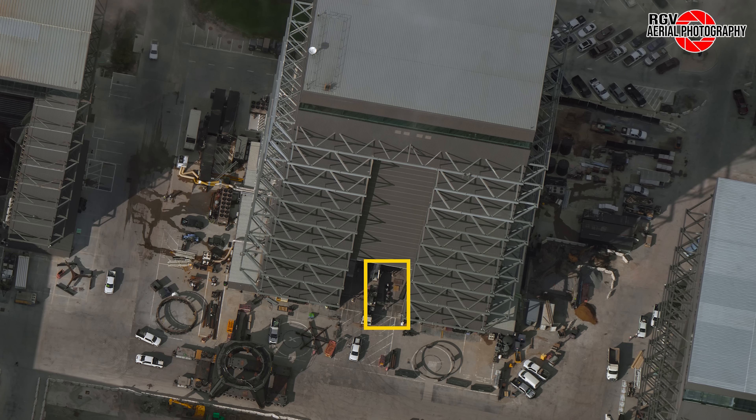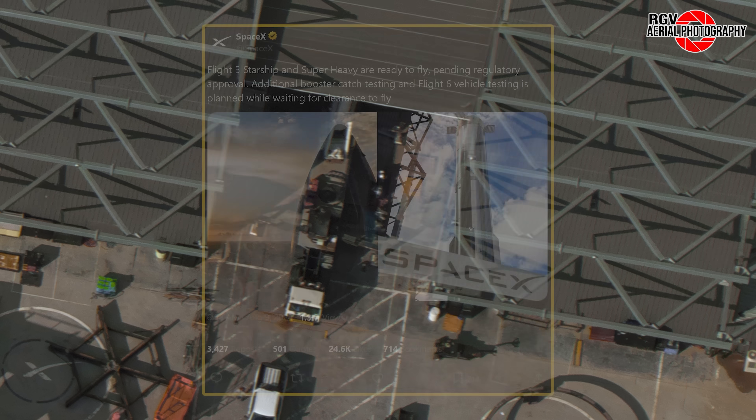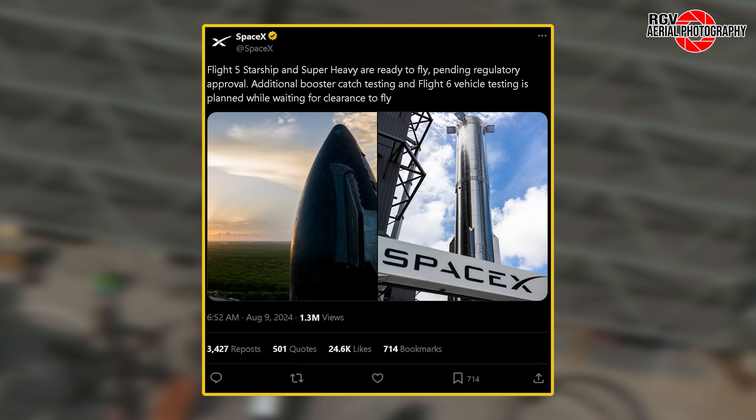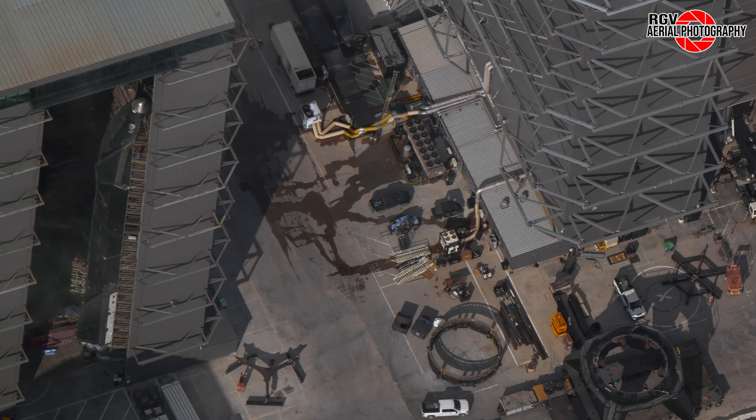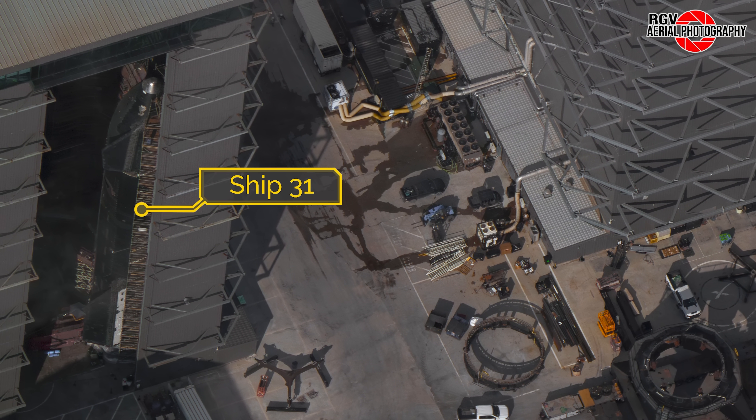Sitting just inside the door, four grid fin motors can be seen on pallets — it seems one of the boosters is getting replacements or upgrades. It's worth noting that SpaceX stated in a tweet that Flight 5's Starship and Super Heavy are ready to fly, pending regulatory approval. This will be Ship 30 and Booster 12. Keep an eye out for road closures in the following days and weeks as they'll roll out to the launch site for a wet dress rehearsal. Over in the high bay, we have a great view of Ship 31 as it begins the long process of heat shield replacement.